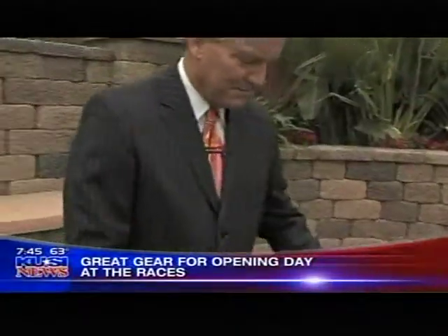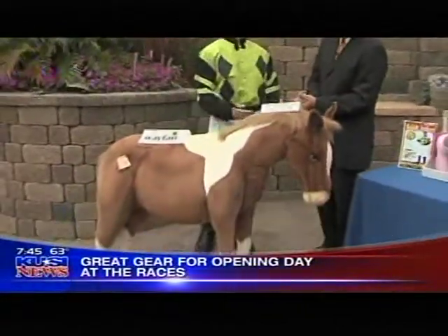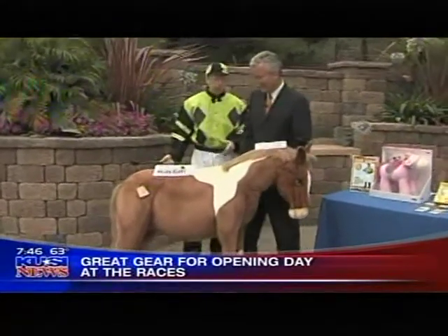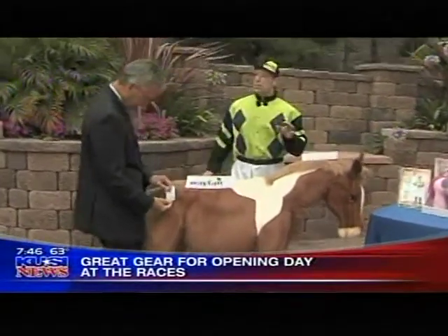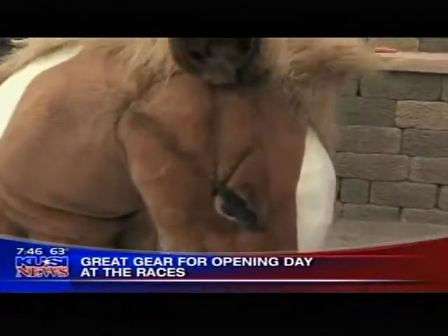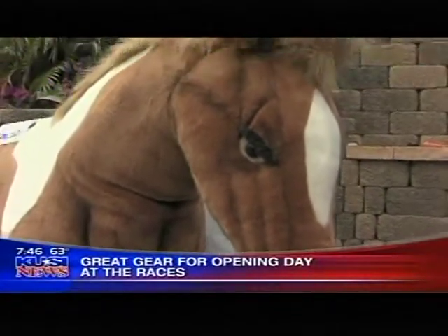Now we've got to talk about the show piece of the segment. Look at this pony — it's from Hanser, it's the Giant Painted Ride On Pony. You can name him yourself when you fork out the thousand bucks. This pony was actually taken from authentic pictures. It's handcrafted, about five feet long by four feet tall.